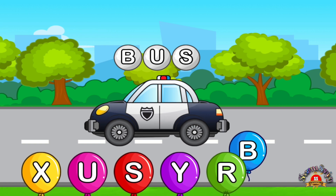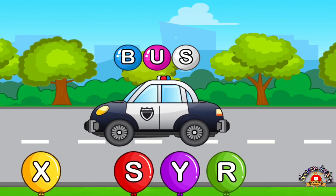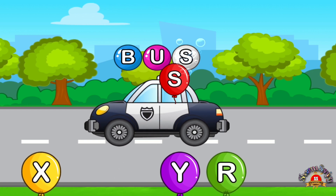Match letters. B. Love it. U. Perfect. F.